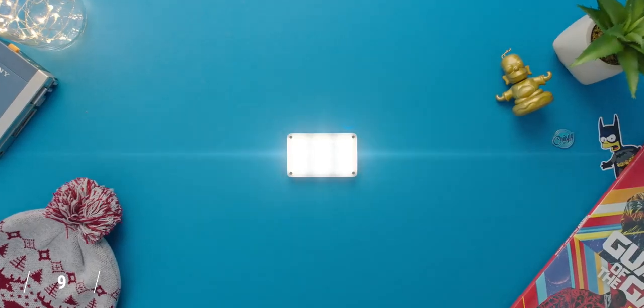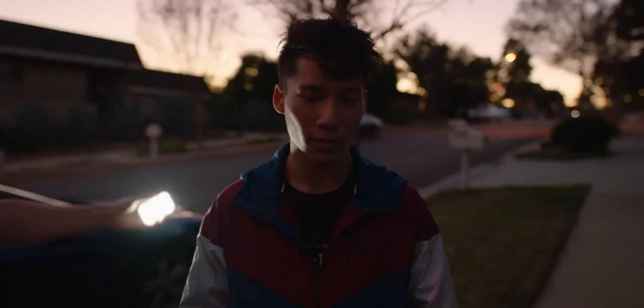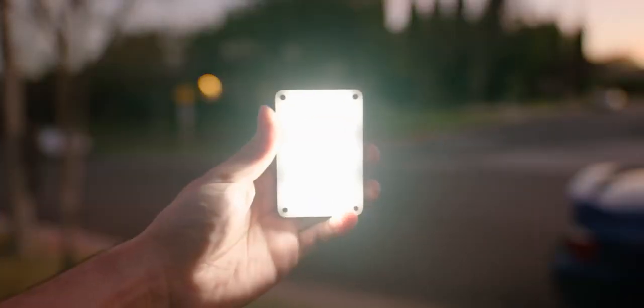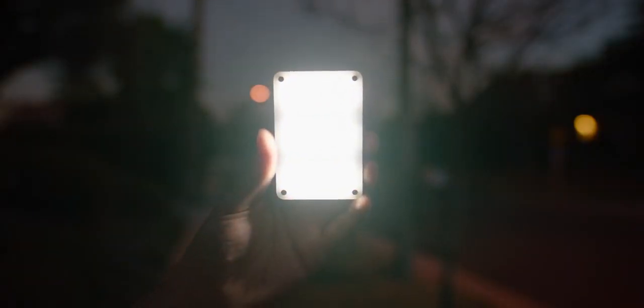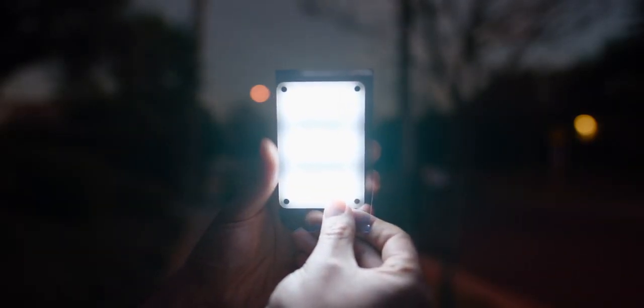The Aputure Amaran Pocket LED Light is exactly what it sounds like — a portable LED light that fits in your pocket. Whether you're a filmmaker or just someone who likes to mess with making video, this should be an essential piece of tech in your kit. Aputure makes some of the best lights out there — not only are they affordable, but they're actually high quality. The only potential downside is that it's daylight balanced, so you can't adjust the color temperature, but an easy fix is to slap a gel on it. There are so many situations when you need more light, and with this it comes in super clutch.